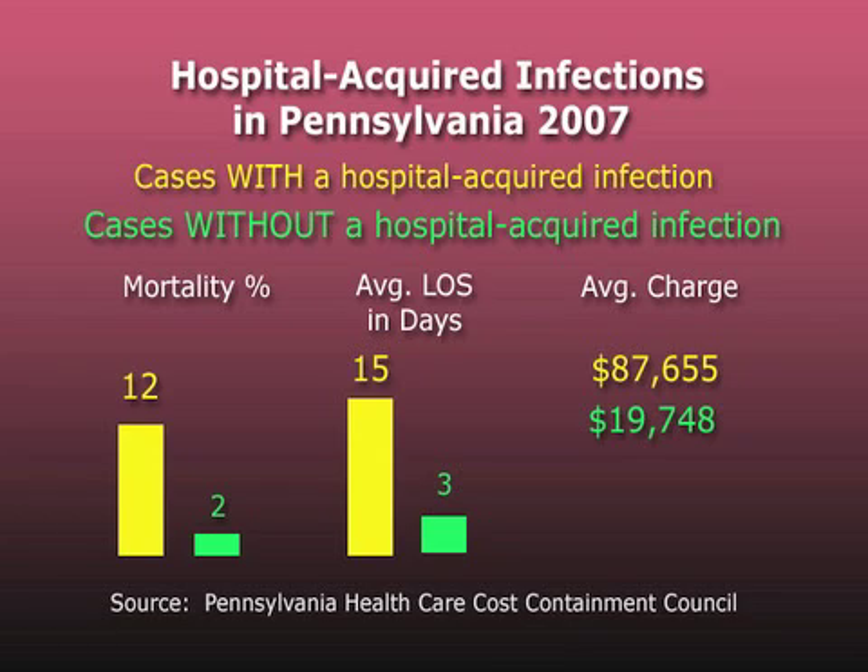Many of us here at Allegheny General attended the PPC University, and the thing that I took away from it was that small changes can mean a lot.